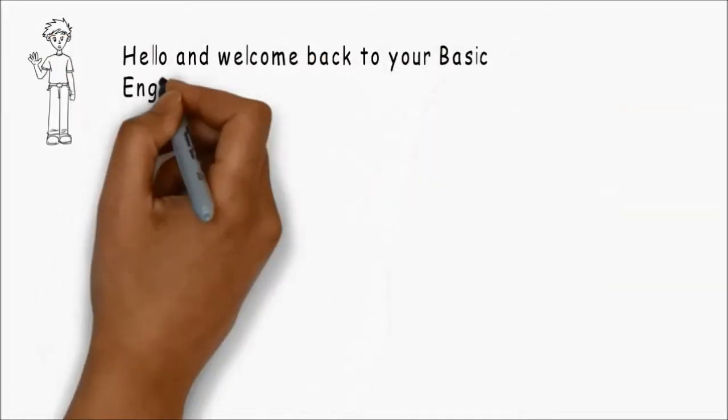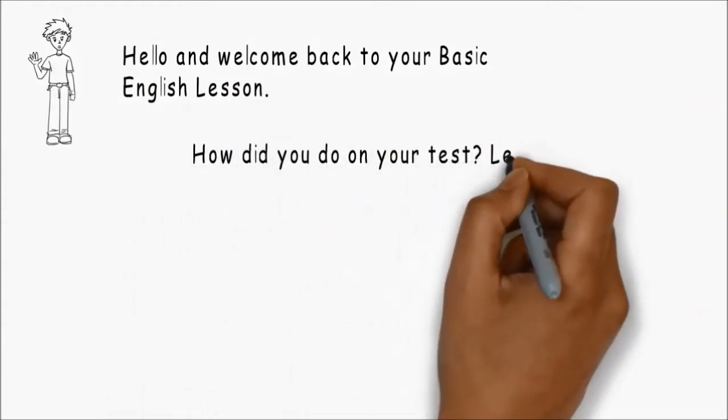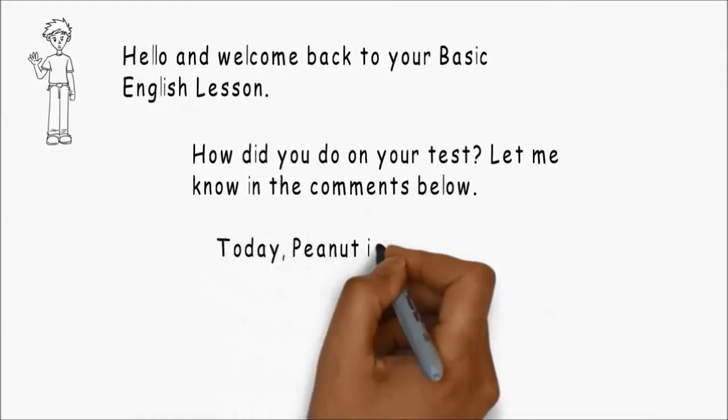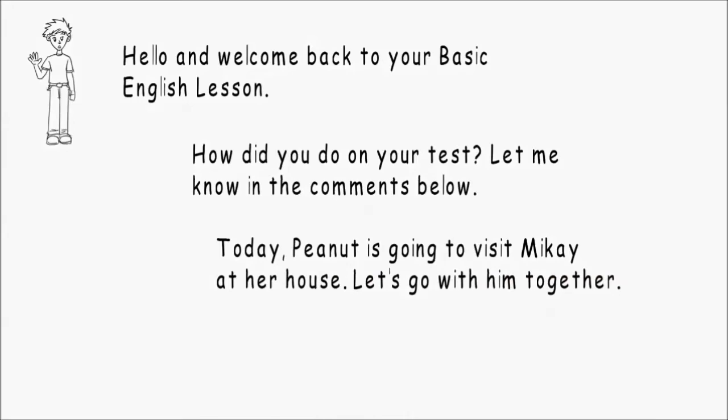Hello and welcome back to your basic English lesson. How did you do on your test? Let me know in the comments below. Today, Peanut is going to visit Mikai at her house. Let's go with him together.